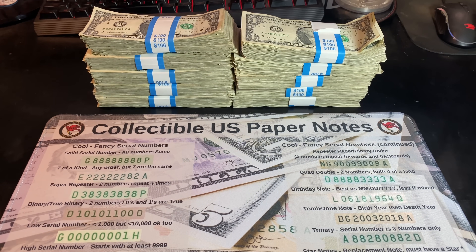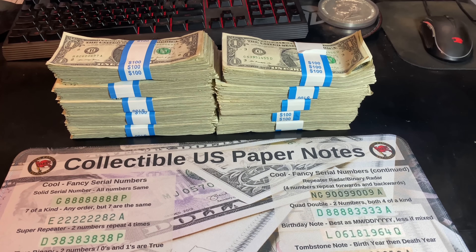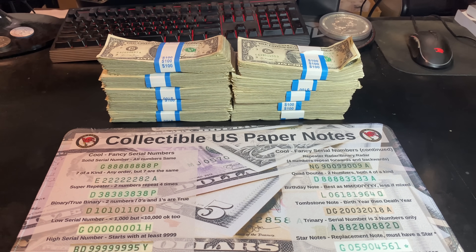That being said, unless the teller is keen and savvy to serial numbers that are special, we could get lucky. Stay tuned for a $1,001 bill hunt.